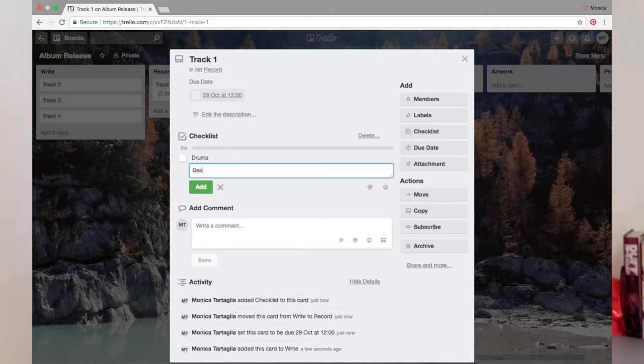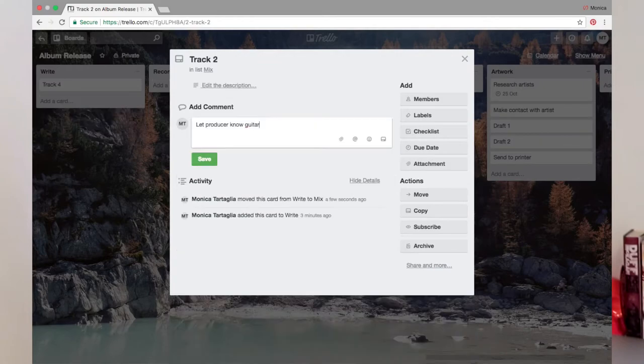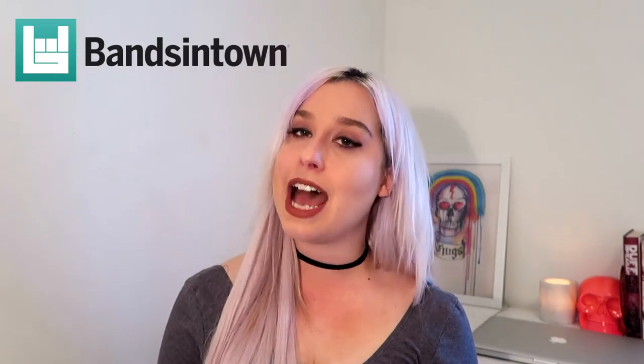There are heaps of tutorials on Trello out there, but if you want me to do one specifically for an album release or tour planning or something like that, just let me know in the comments and I will record a video for you. The third app is the Bands in Town Manager app.